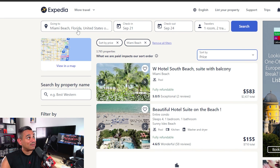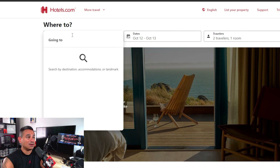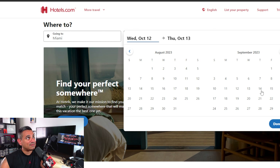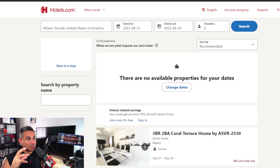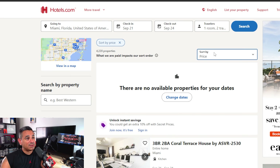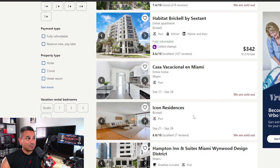Tons of stuff here — just do your research. So many things are getting sold out because a lot of people are starting to travel. My number two app is Hotels.com. Same thing, I'm gonna search Miami for next year. These guys are super popular and I do like the sort feature — it's my favorite because we want to get the best deal possible.